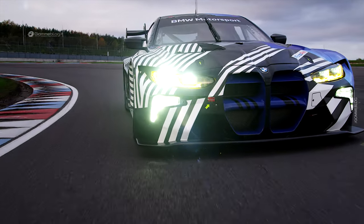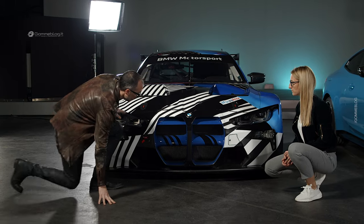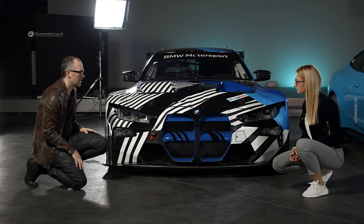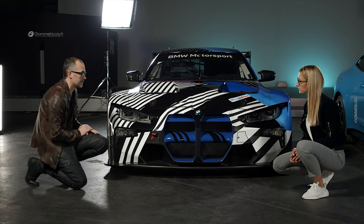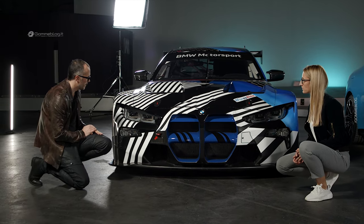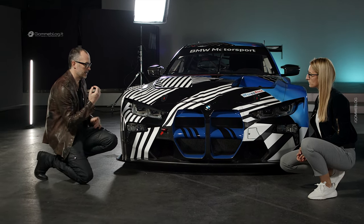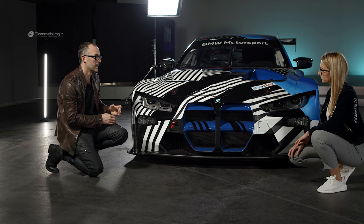Together with those elements, the headlights also have this very strong forward inclination, and that's also referencing the new M4 — but carrying it slightly further and giving it a little bit more determined expression. For a race car I think that's entirely appropriate given the purpose of it.